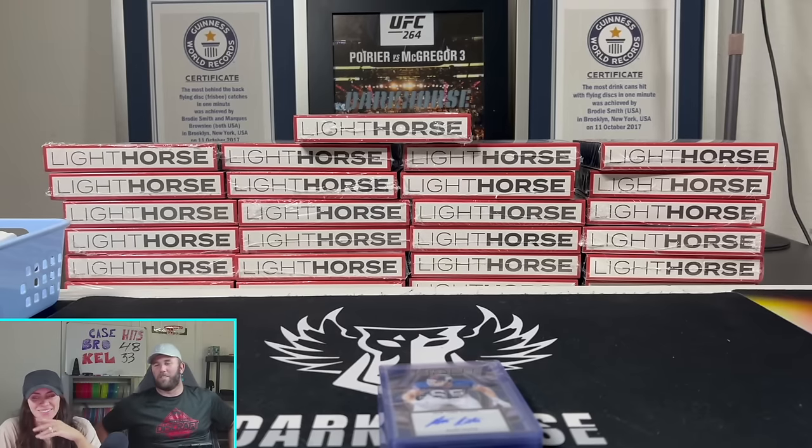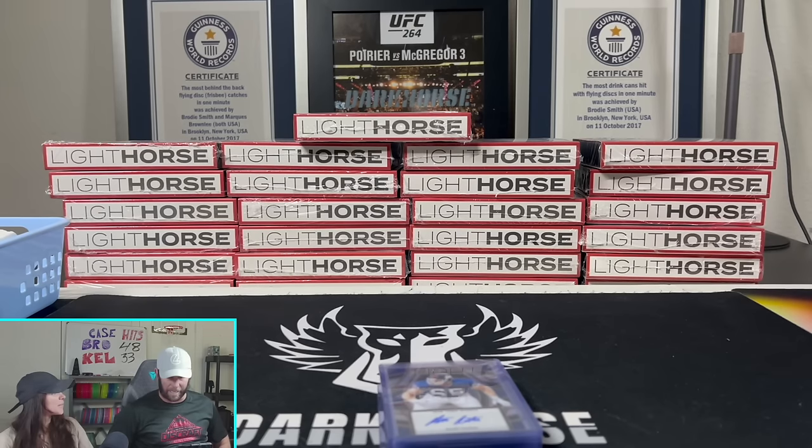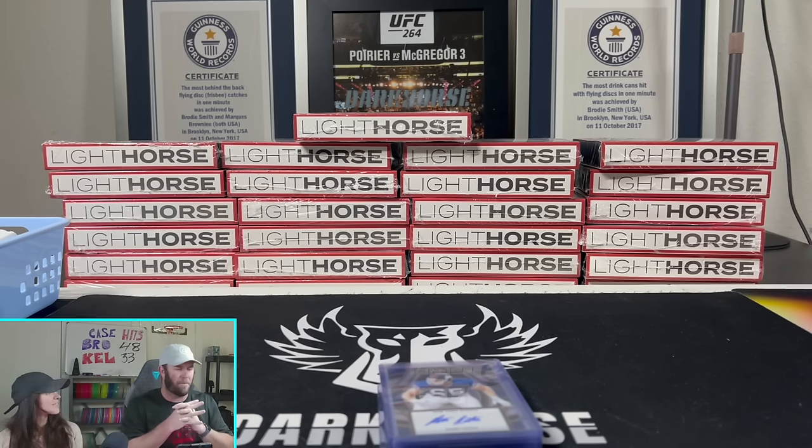Thanks so much for watching, folks. We hope to see you tonight on our Whatnot show starting at 7 p.m. We're going to be doing a lot of giveaways and breaks - should be a fun time. Appreciate you. Thanks for watching this first look at Select megas from Walmart. Let us know what you thought in the comments down below and we'll see you in the next one. Keep ripping those packs!